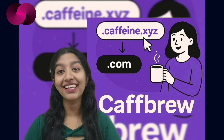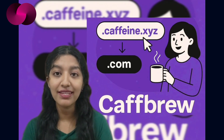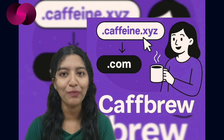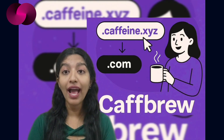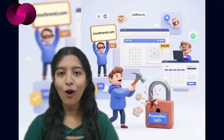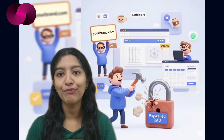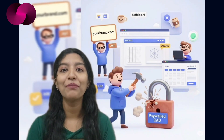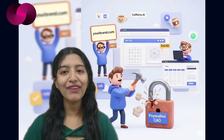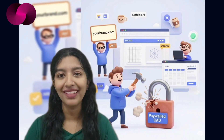And then there's CafBrew — a tool to upgrade your caffeine.xyz subdomain to a custom .com, giving your app a more polished presence without switching platforms. All these tools — Uplink, DCAT, the collab suite, and CafBrew — show how developers are building with focus. Caffeine AI gives them the base, and they build purpose-driven tools that do one thing well.